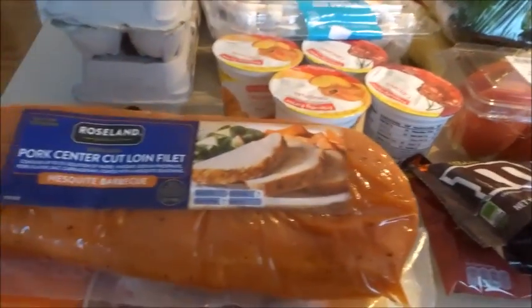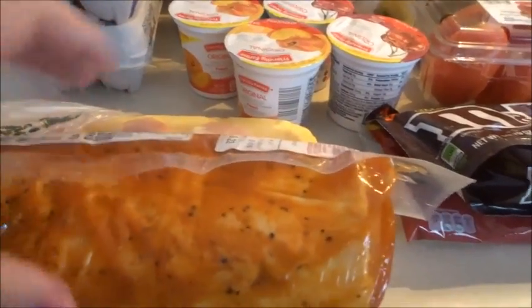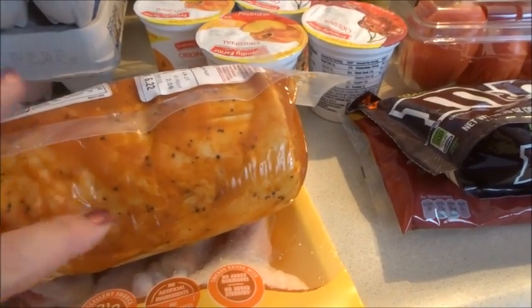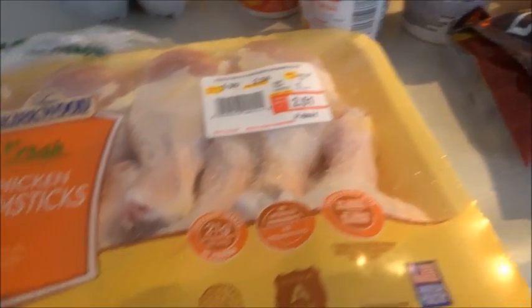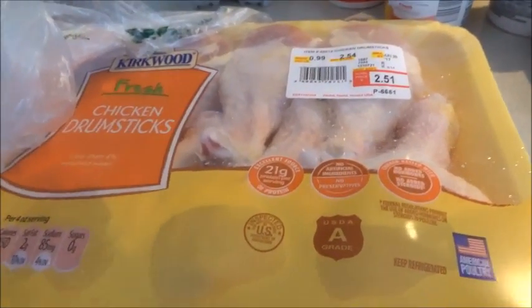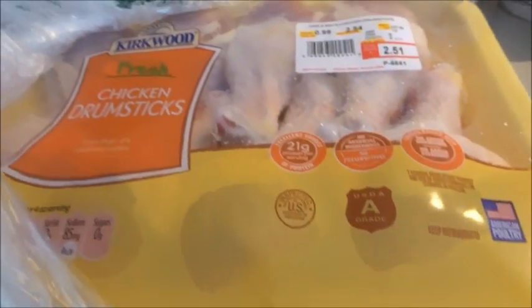I picked up a pork center cut loin filet for $6.22 — I'll cook this in my crock pot. Great value when you factor in leftovers. Their chicken legs you just cannot beat the price — there were eight drumsticks and I paid $2.51 at 99 cents a pound. That is a cheap meal.